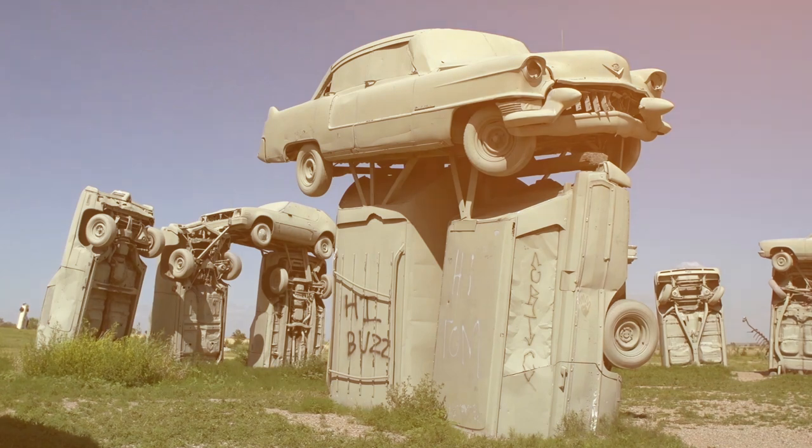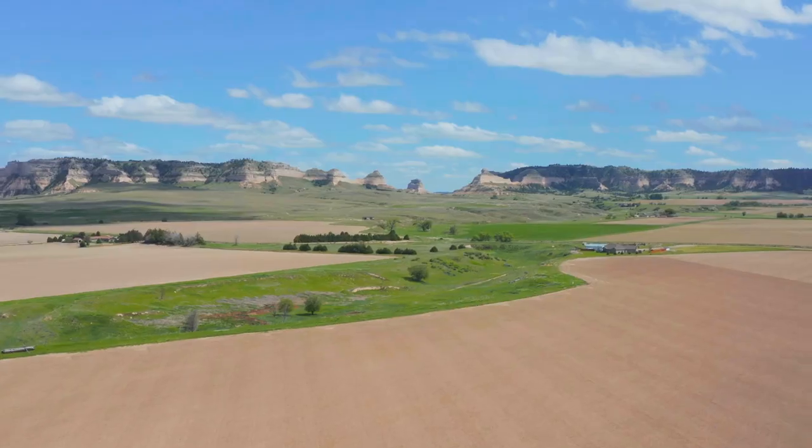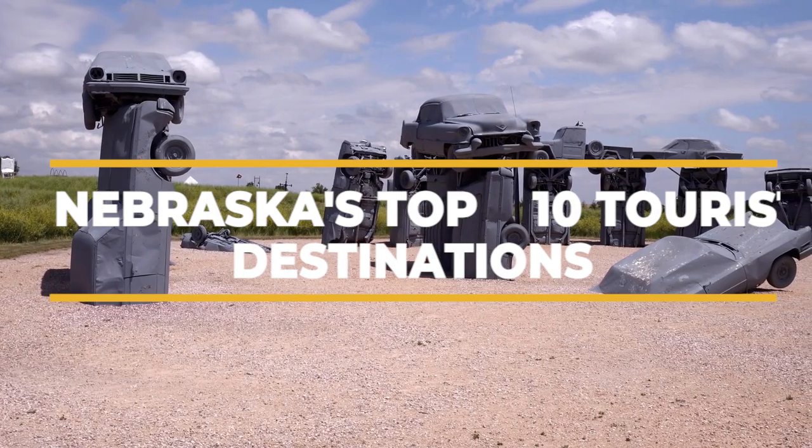In addition to the iconic Chimney Rock, the sandlands of Nebraska are home to a number of magnificent and unusual landscapes worth seeing. If you plan to visit, be sure and check out at least some of these places.